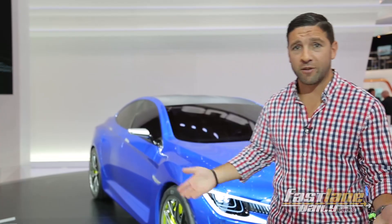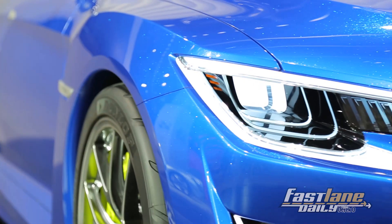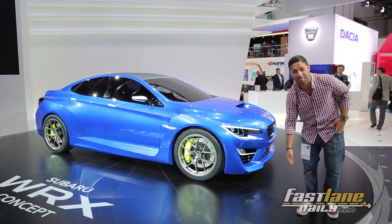We were looking for an STI over here at the Subaru booth, because Erica's a big fan, and obviously she didn't come with us to the Frankfurt Motor Show, so we found this instead — the Subaru WRX Concept. Erica, I'm gonna bring it back for you. Just kidding. That's not gonna happen.